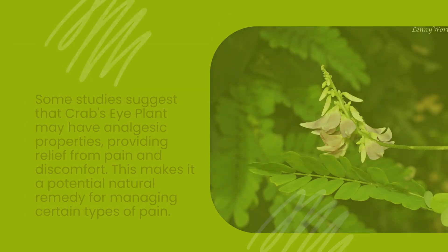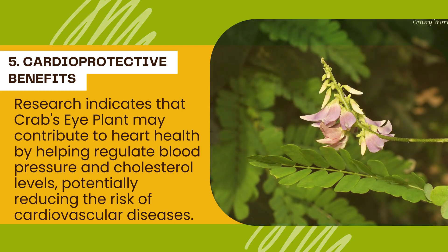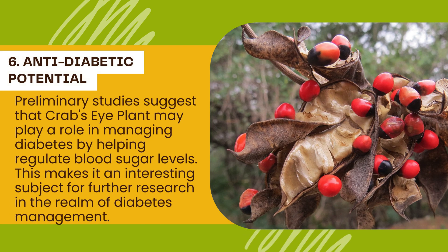Number 5: Cardioprotective benefits. Research indicates that crab's eye plant may contribute to heart health by helping regulate blood pressure and cholesterol levels, potentially reducing the risk of cardiovascular diseases. Number 6: Antidiabetic potential. Preliminary studies suggest that crab's eye plant may play a role in managing diabetes by helping regulate blood sugar levels, making it an interesting subject for further research in the realm of diabetes management.